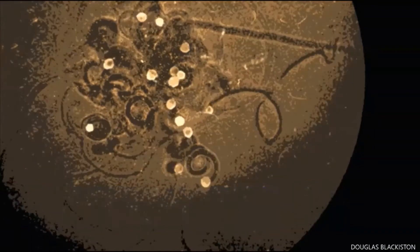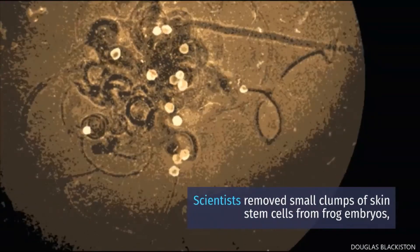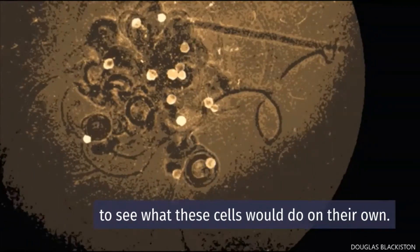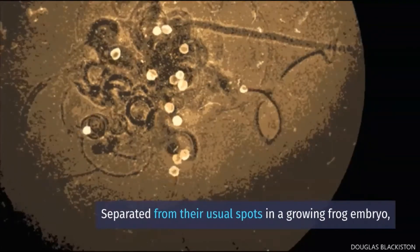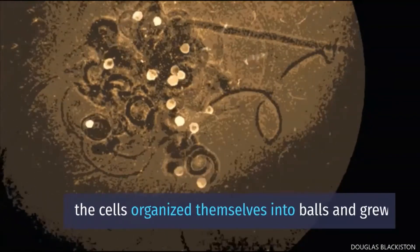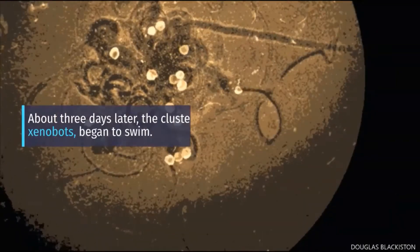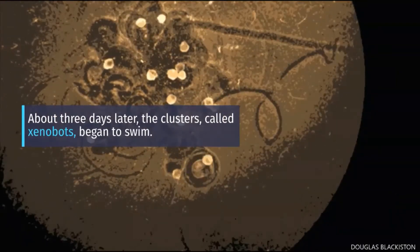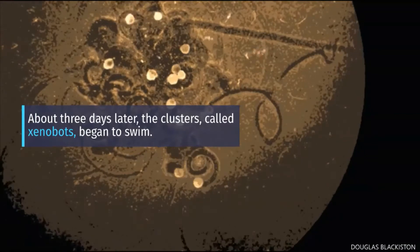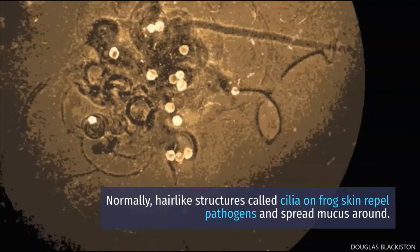Scientists removed small clumps of skin stem cells from frog embryos to see what these cells would do on their own. Separated from their usual spots in a growing frog embryo, the cells organized themselves into balls and grew. About three days later, the clusters — called xenobots — began to swim.